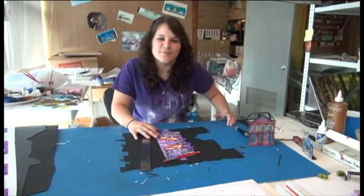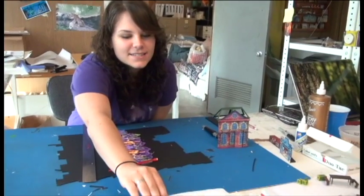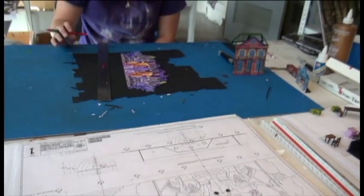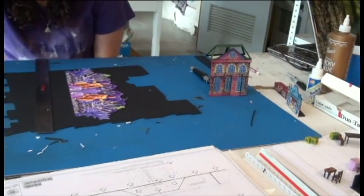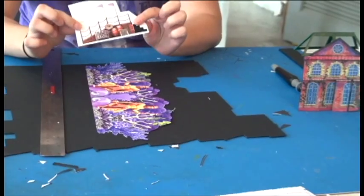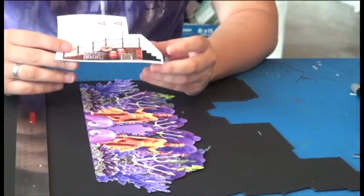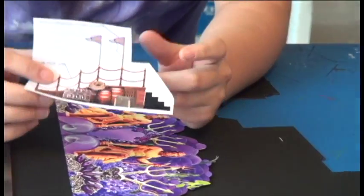My job is basically to take the drafting plates that I am given by the Scenic Designer and Assistant Scenic Designer, and I create miniature 3D representations of the scenery. They give me color elevations of the drafting. What is a color elevation? It's basically something that the Scenic Designer has taken the drafting — which is the drawing of the scenery — and painted or colored in Photoshop.